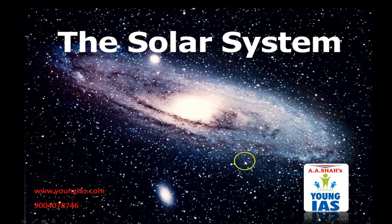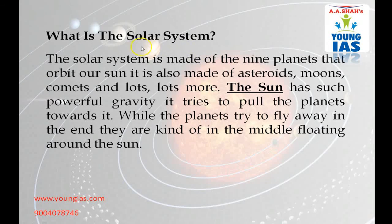Hello everyone, this is Rehana Sheikh, a faculty of AASHA's Young IAR. Today we will know about the Solar System. So let's have a closer look at what is the Solar System.